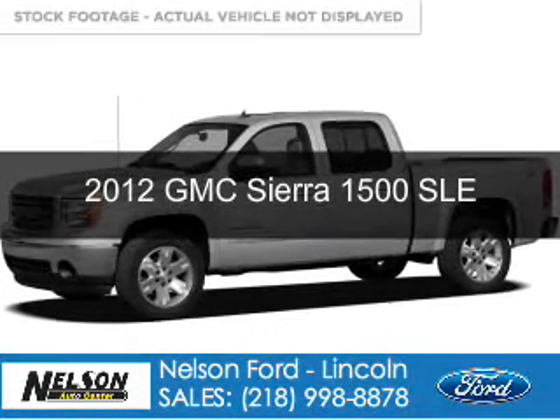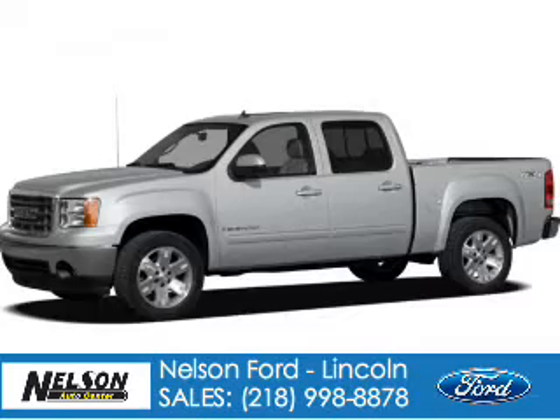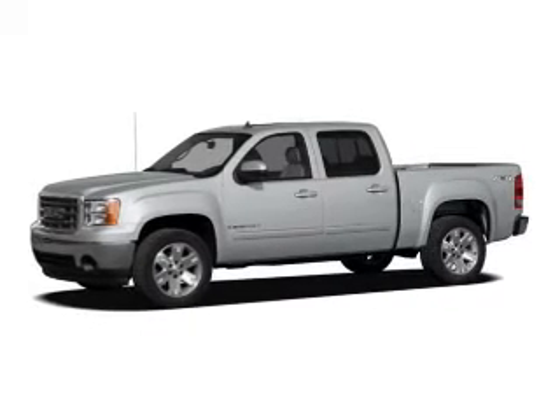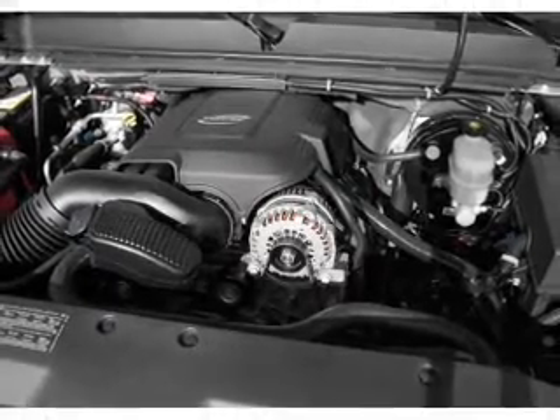This is a used 2012 GMC Sierra 1500, powered by 4-wheel drive, a 5.3-liter 8-cylinder engine, and a 6-speed automatic transmission.